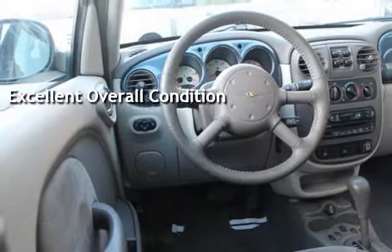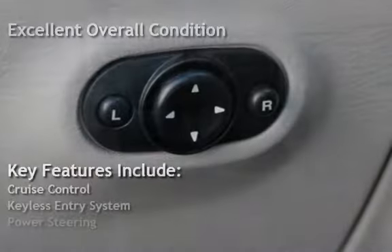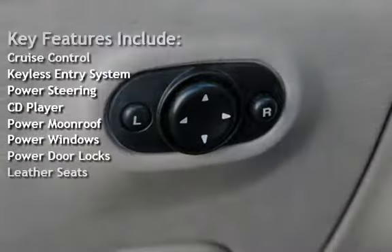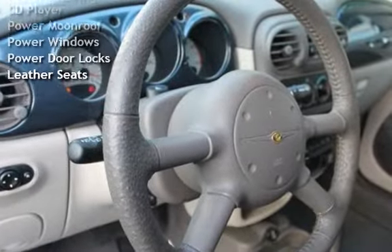Key features include cruise control, keyless entry, power steering, CD player, power moonroof, power windows, power door locks, and leather seats.